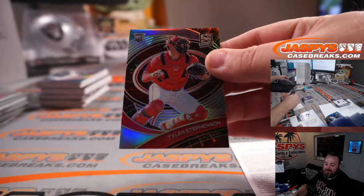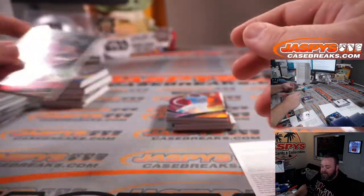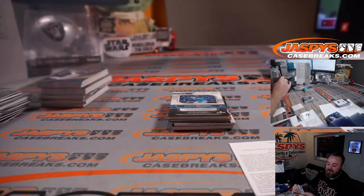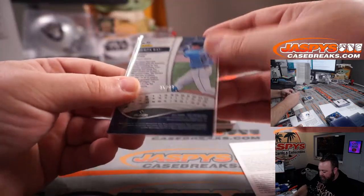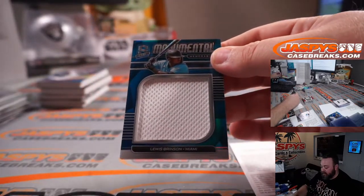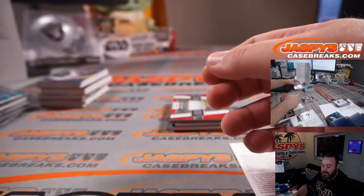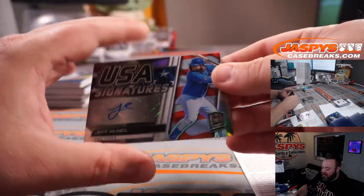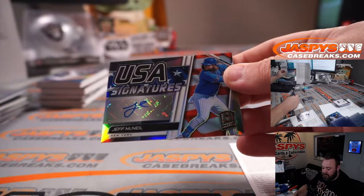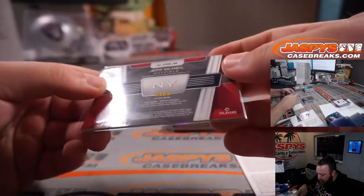Tyler Stephenson for the Reds — Henry Benson — that is 44 out of 75. Ji-Man Choi Tampa Bay — saw the base earlier — this is part of the Tampa Bay random number block, 35 out of 40, spot five Aaron McCluskey. Lewis Brinson, monumental materials for the Marlins — Patrick Davis — 27 out of 50. And Jeff McNeil — I love this set — USA Signatures for the Mets, Eric Leal. Just a cool looking set — that is non-numbered.